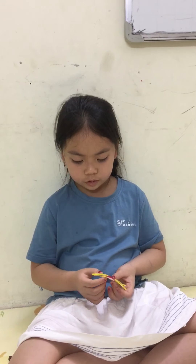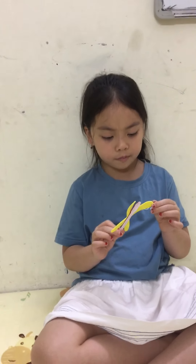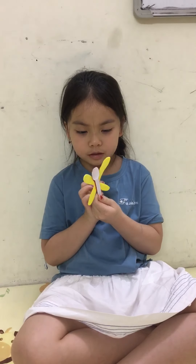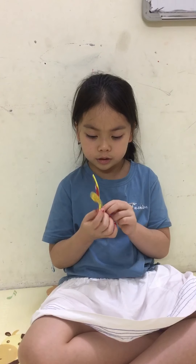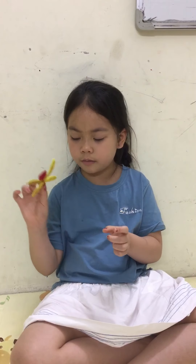Baby dragonfly grows up when it grows up, and wait till the wings come from this. This is the dragonfly I make with a spoon. I will eat yogurt all day in my school and I shook the wings like a butterfly.